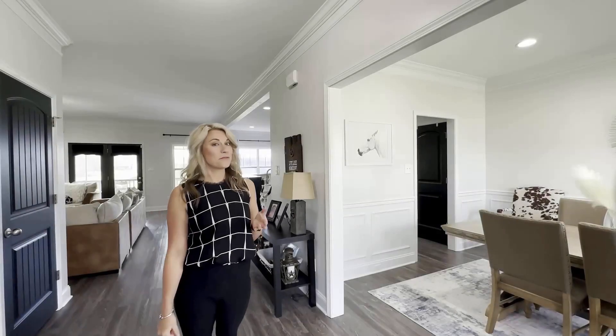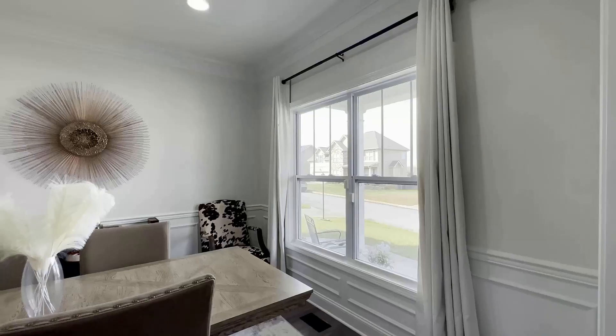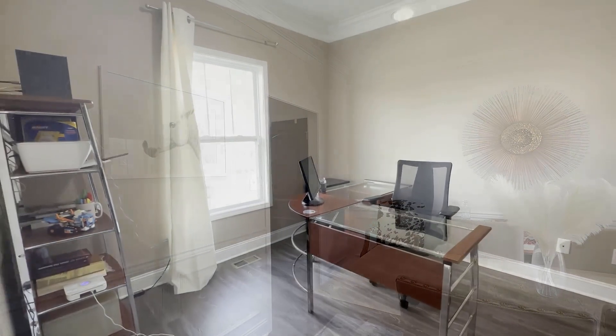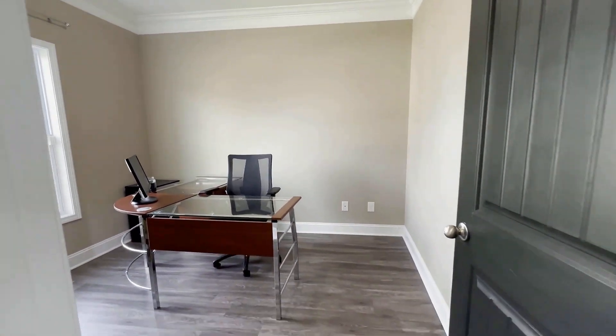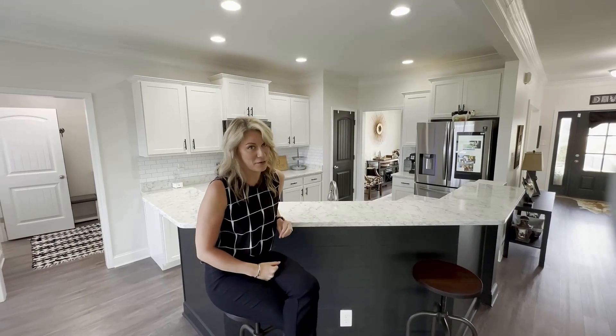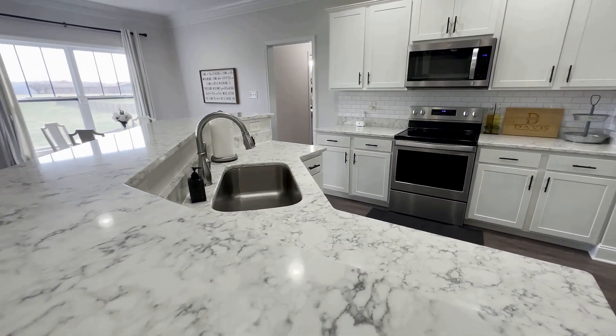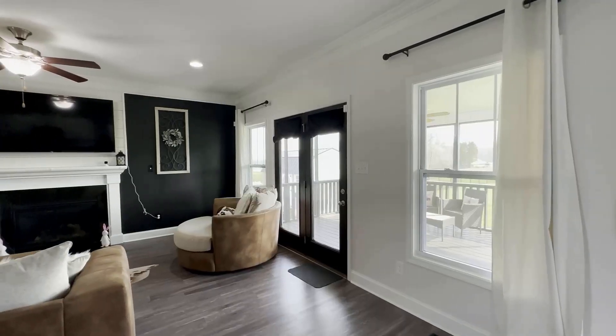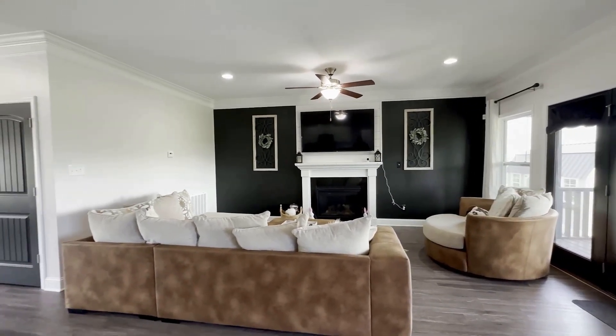As you enter through the front of this home you will immediately find a formal dining room and an office or additional bedroom. The views aren't the only thing this owner went all out for. We also have customized quartz countertops, an open floor plan, crown molding throughout, and LVP flooring.